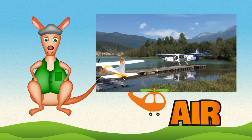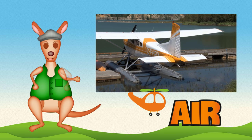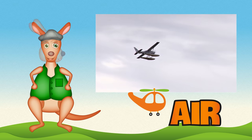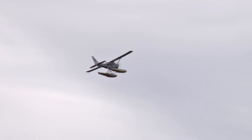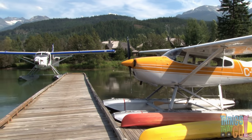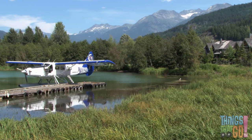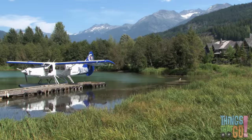G'day girls and boys. Reggie Roo here. What can float on water but also fly? A seaplane can! A seaplane has big floats on the bottom instead of wheels, so a seaplane can float just like a boat.